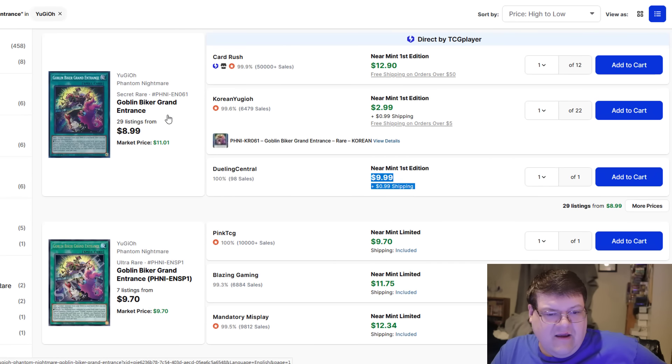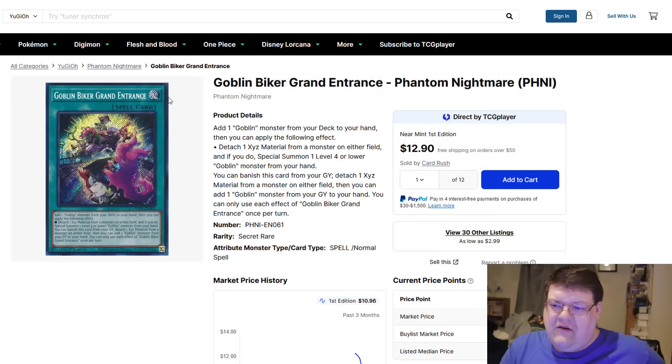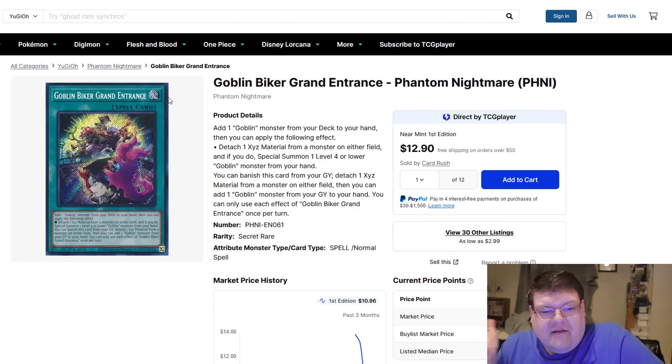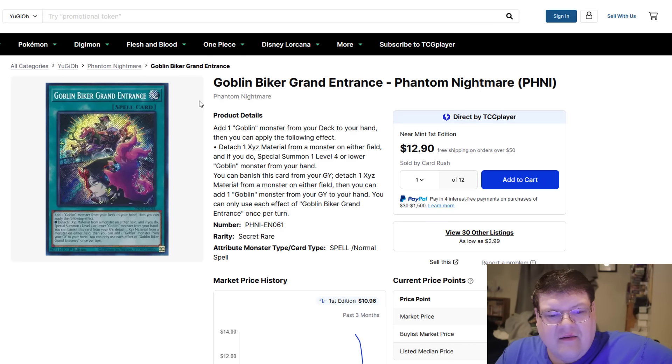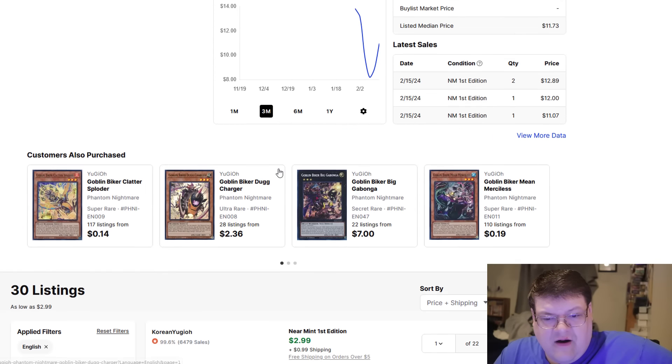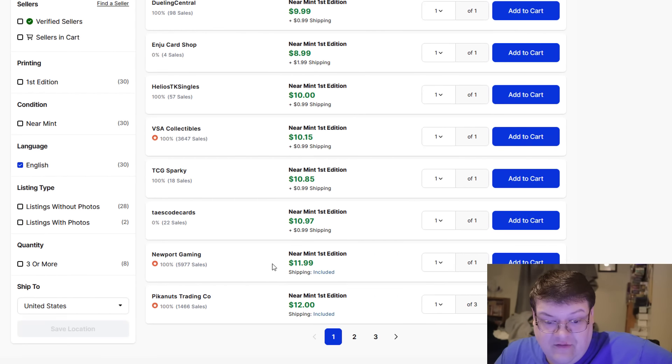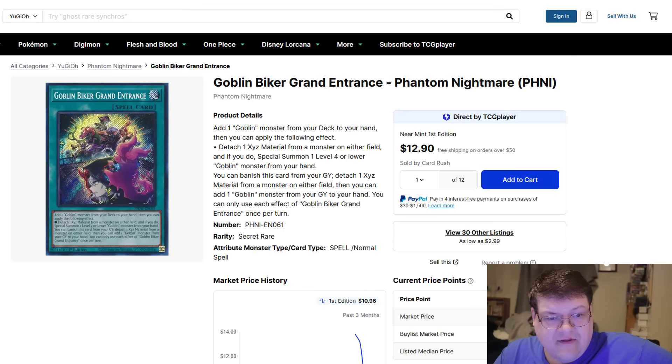Your takeaway from this is that you've also got buyouts happening here. This card's a rota — it adds any Goblin monster from your deck to your hand, which is by far one of the most incredibly generic search options you can add. Maybe I want to add Goblin Attack Force from my deck to my hand. That's the entirety of the value of this card — it's just Goblin searchage. These do go up; you're at $12 at the bottom of the first page.